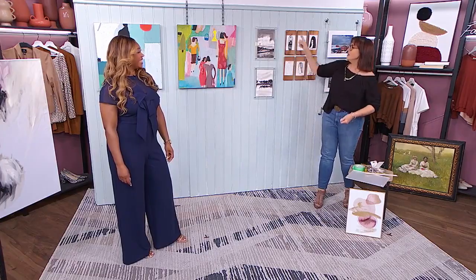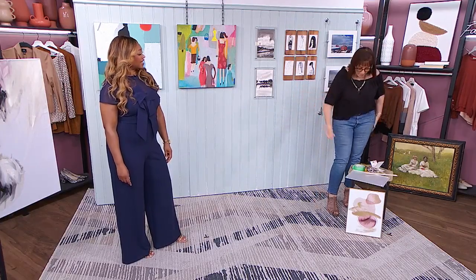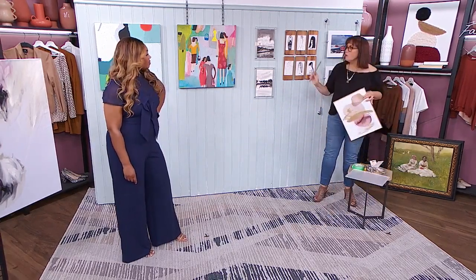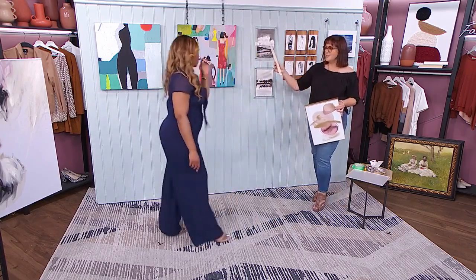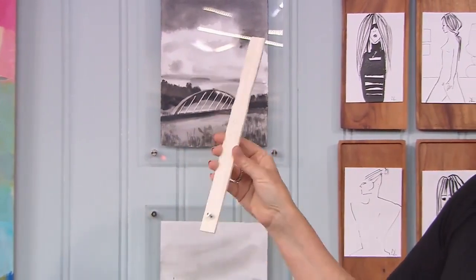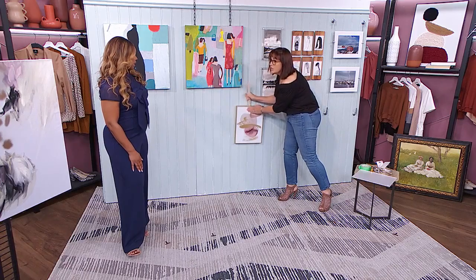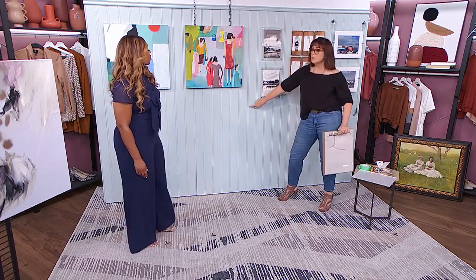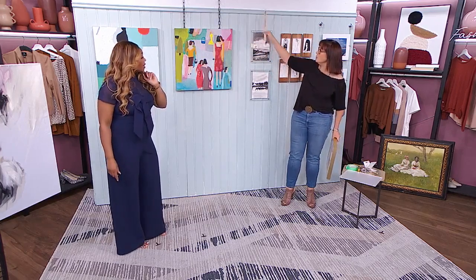Speaking of holes in the wall — I'm the worst when hanging art because I'm lazy and I just slam a nail in and before you know it the wall looks like a shooting range target. So I found this amazing hack: take a painter's stick with a screw in it — not a nail, because a screw is sturdier. Put the back of the screw underneath the hook on the piece, then move it around wherever you want it on the wall and give it a little shove to mark the wall. Take it away and you know exactly where the nail goes. And if it's not right, you've just made a little dent, not a full hole — so you can move it up an inch, down an inch.